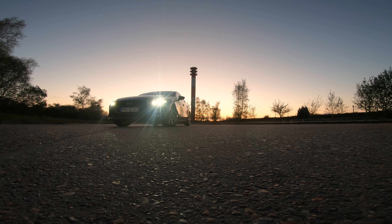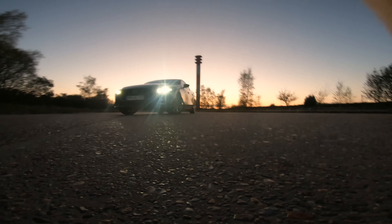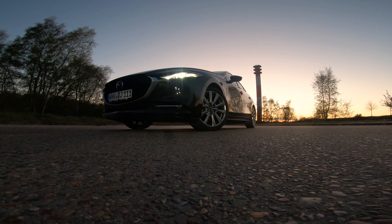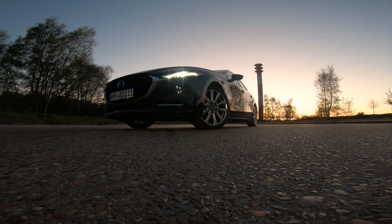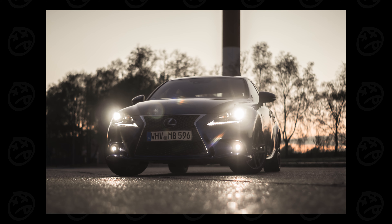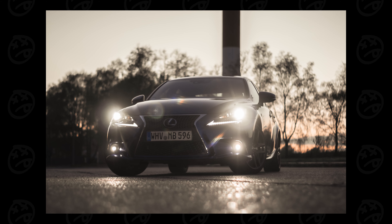I tried to get some cinematic type shots but they didn't really turn out as well as I hoped. In the end they still came out better than I expected, which leaves room for improvement for the next shoot.